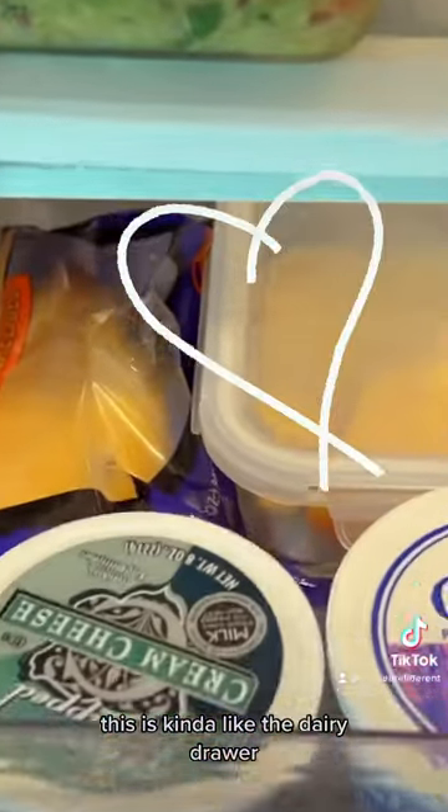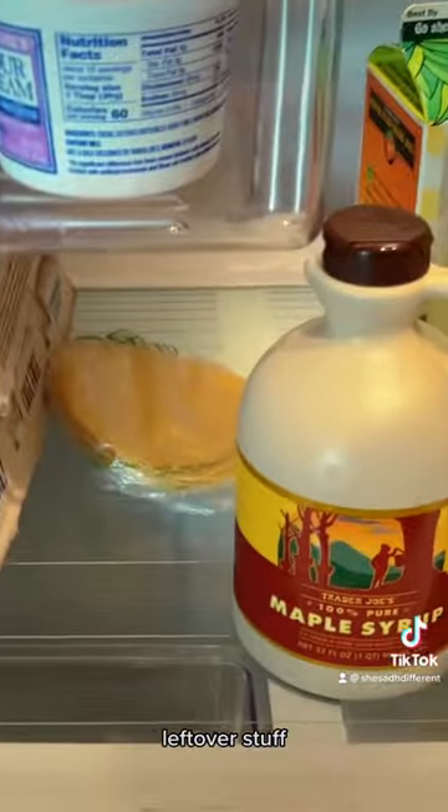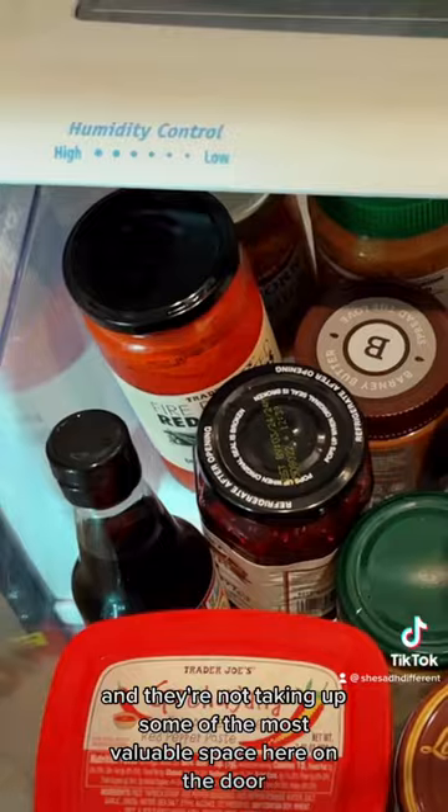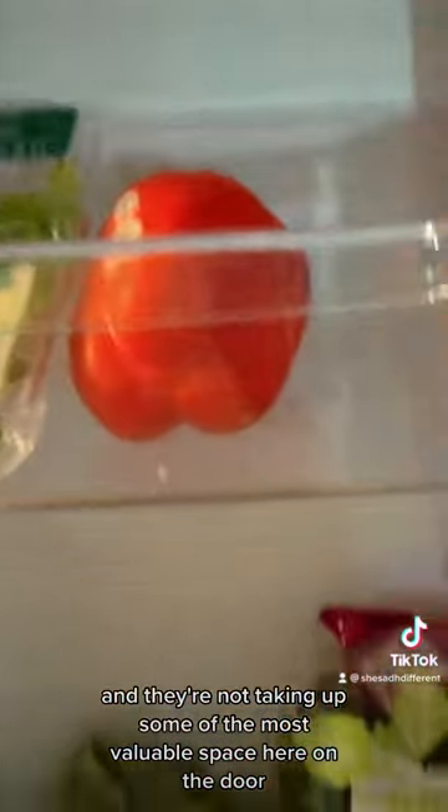This is kind of like the dairy drawer, and then the bottom shelf is for leftover stuff. We corral all of our drinks down here. We have some of our lesser used condiments, and they're not taking up the most valuable space here on the door.